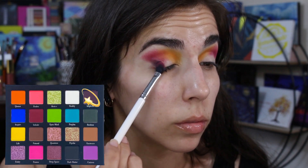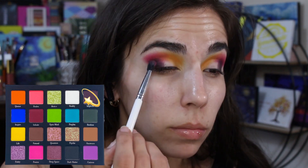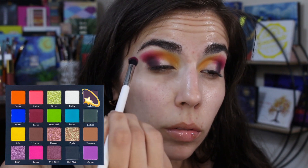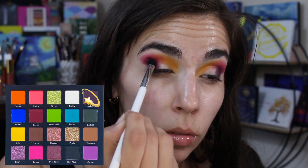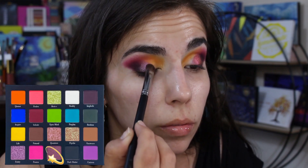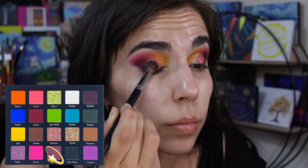Following that up, I'm taking Implode and packing that on my outer corner — look at how beautifully dark and pigmented this shadow is. It's so deep it almost looks black, but paired with this look you really do see that plumminess coming out. The color is very intense, but it blends out very nicely and I was happy with how effortless the blend looked going from such a dark shade to a much brighter crease shade. For my shimmers, I decided to take Deep Space and pack that on the center of my lid.